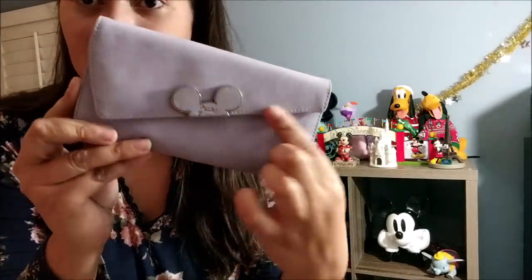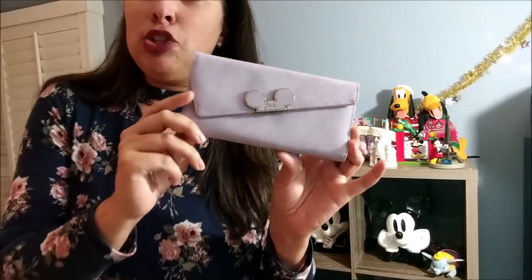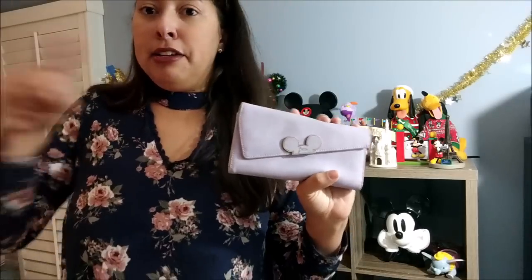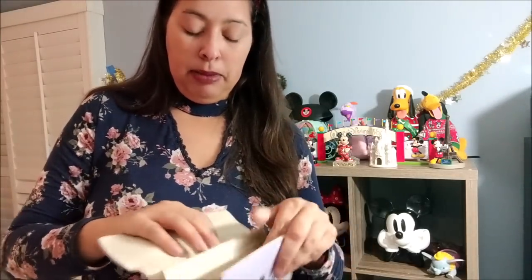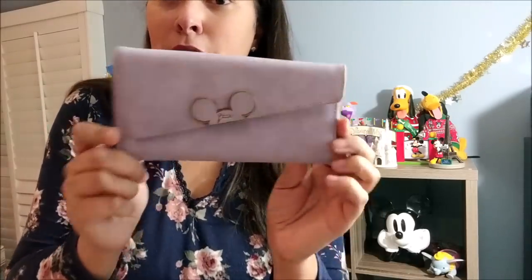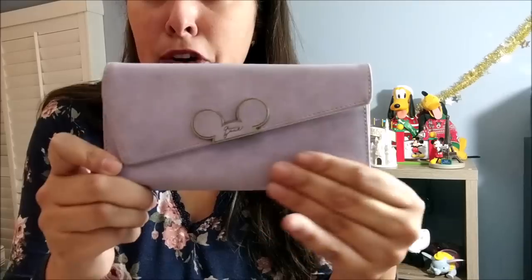The next purse is a Minnie Mouse themed wallet in purple — I chose purple because it goes with a lot of what I wear. I carried this for a while before I got the Disneyland graphic wallet. It came with the Minnie Mouse purse and was from an Asian shop based in China. It's well designed, well made, and the material is like a faux leather, so it feels really nice.